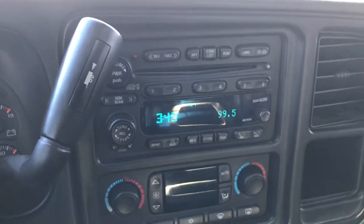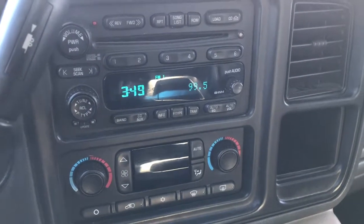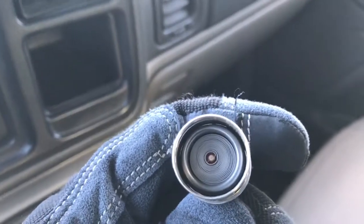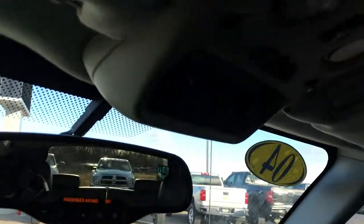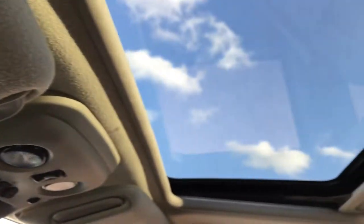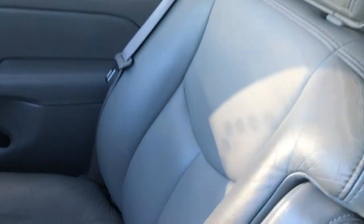It has a six-disc CD changer with the Bose sound and dual climate control. This vehicle has never been smoked in — you can see the cigarette lighter has never been used and it smells very clean inside. It also has rear air controls and a HomeLink system up there. Power sunroof as well. The passenger seat is very clean with no rips or tears, and there's a factory floor mat on that side as well.